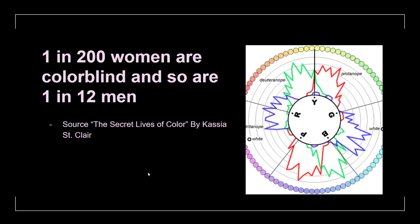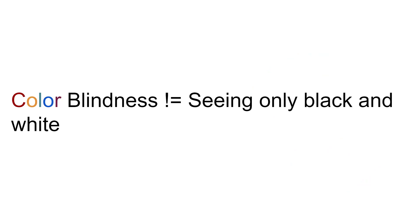There are a lot of myths about colorblindness, and one of them is that colorblind people see only black and white — which is not true. There are many different types of colorblindness: red and green, blue and yellow, and in some very rare cases people are so colorblind they cannot distinguish color at all and pretty much see grayscale.